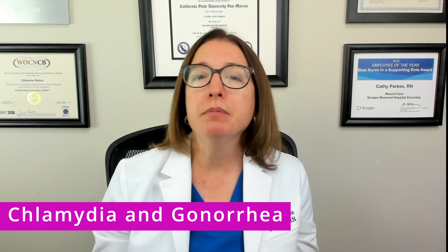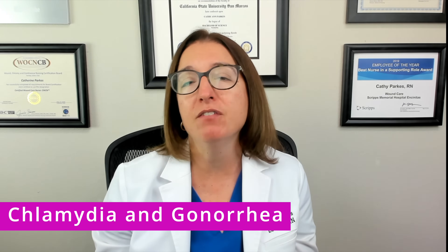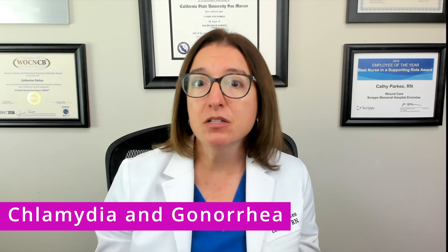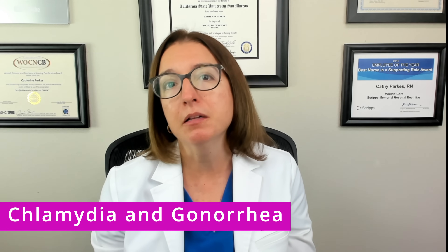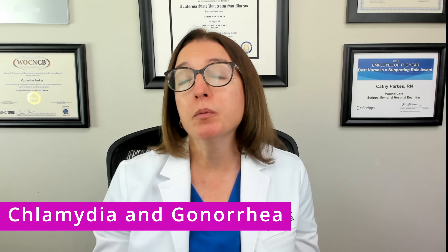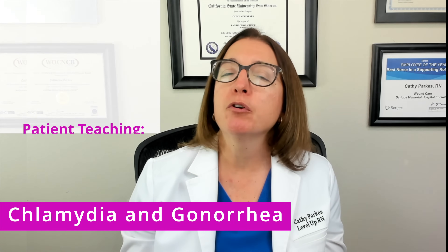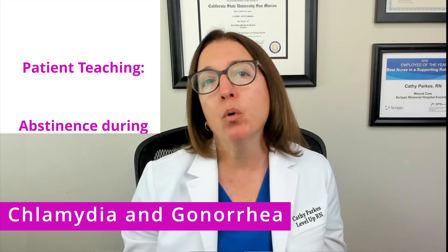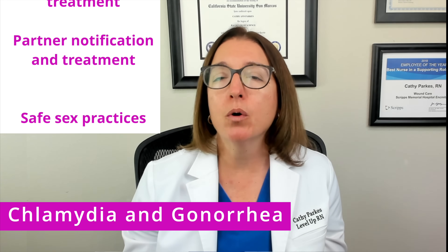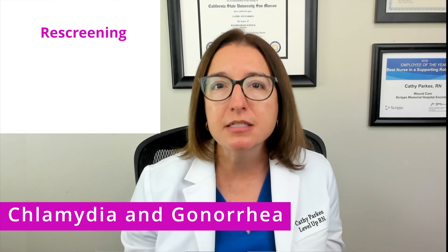Diagnosis of these infections can be done with a urine test. We can also collect a specimen by swabbing the female cervix or the male urethra. Treatment includes the administration of antibiotics — typically doxycycline for chlamydia and cephalosporins for gonorrhea. In terms of nursing care, you need to complete disease reporting requirements, as these are reportable infections. You also need to provide patient education regarding abstinence during treatment, partner notification and treatment, safe sex practices, and the patient will need to be rescreened about three months after treatment is completed.